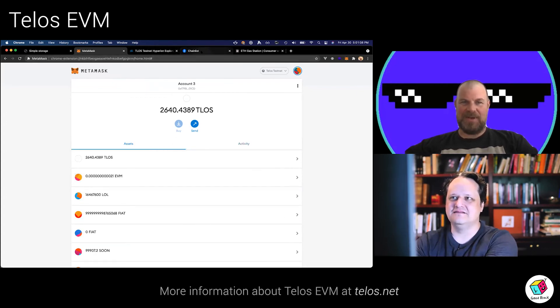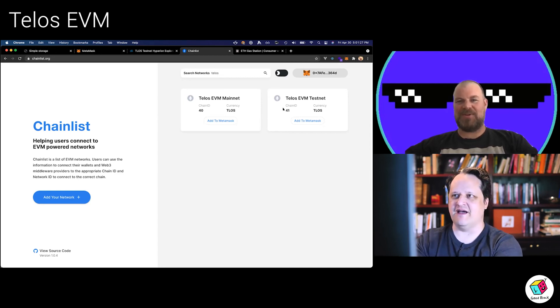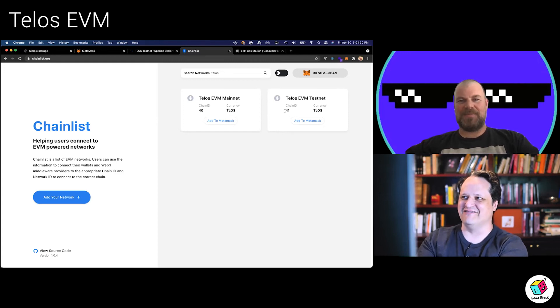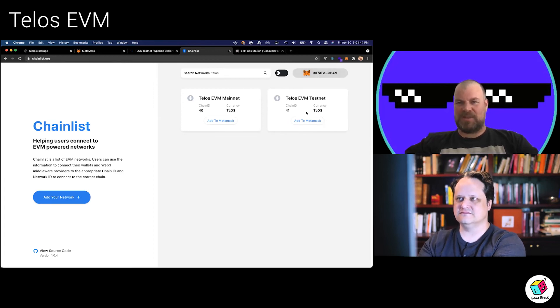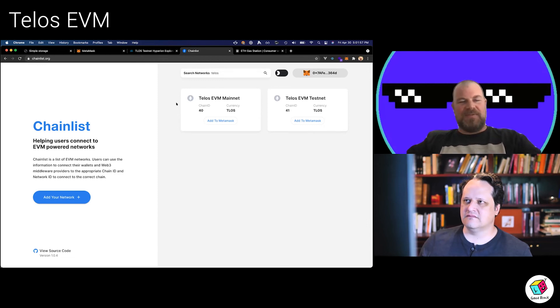That's MetaMask on the testnet. Instead of adding it in the settings like you used to be able to do — this is a new feature of MetaMask — you can just come to chainless.org and search for Telos. The mainnet is defined there. The great EVM chain numbers are going fast and we reserved ours. You click 'Add to MetaMask' and it will add it. Applications can do that too, so hopefully as people start building apps on TELUS EVM, they'll add that to the app itself so people can go straight to their app, be prompted to add it to MetaMask, and be on their way.